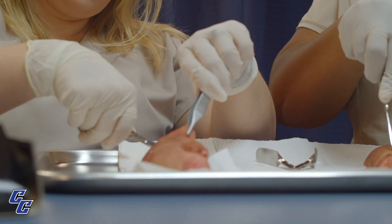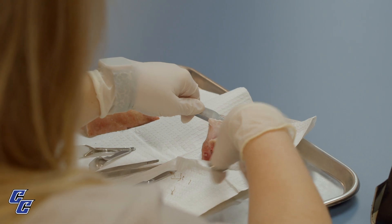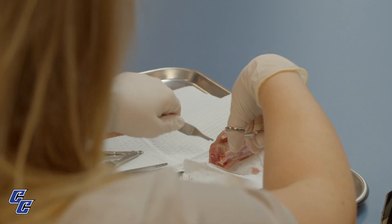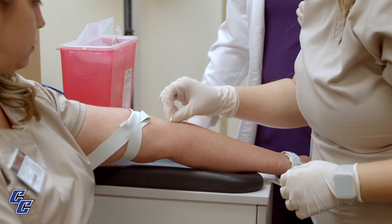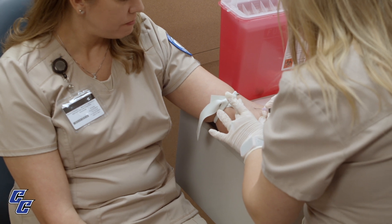In the clinical part of the class, we learn how to remove staples and remove sutures. We also learn how to draw blood, so we get a little bit of the phlebotomy part of it. We also learn how to do vital signs, EKGs, and CPR. We also learn how to position patients in any position they need to be in to be examined, and we'll prep the specimens for the labs.